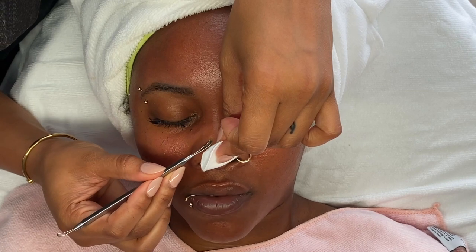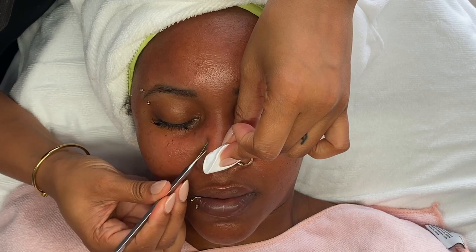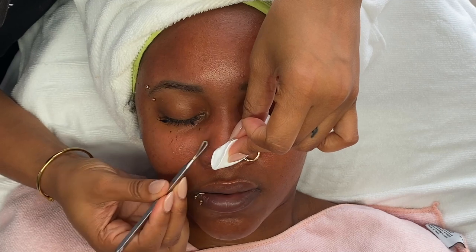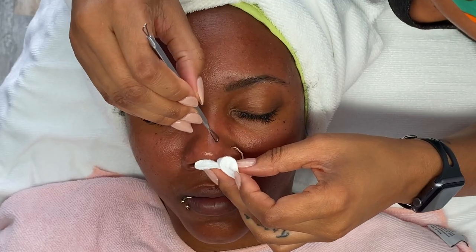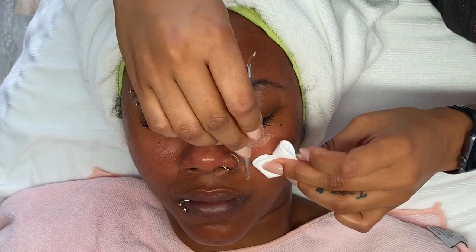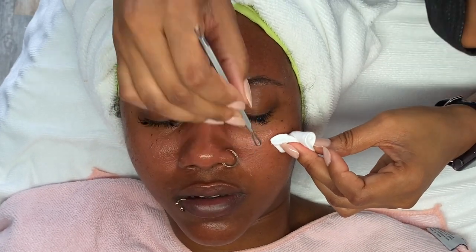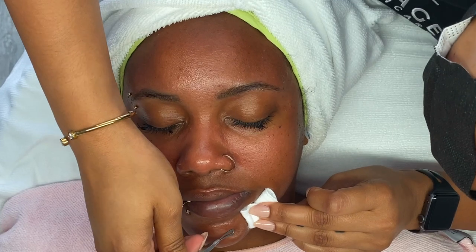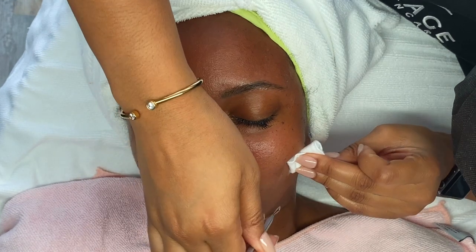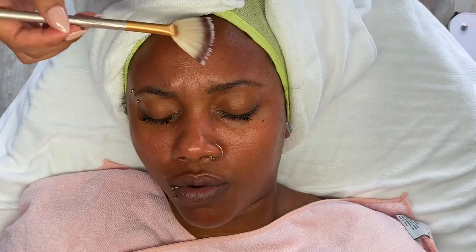Now typically I would always use gloves when performing extractions. This day I mysteriously somehow ran out of gloves. Being that she is not a client who has extreme extractions, this was the perfect but still worst-case scenario — at least she doesn't have any extractions that are going to involve blood. So I did my best keeping my skin separated from her skin by using the circle rounds and the extraction tool, and we made it through.